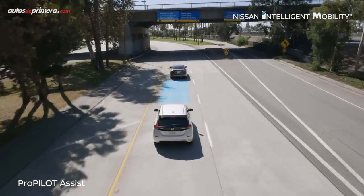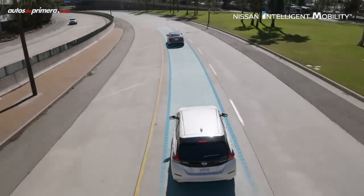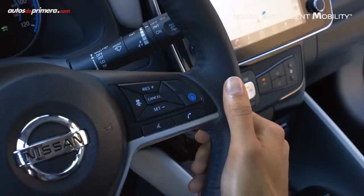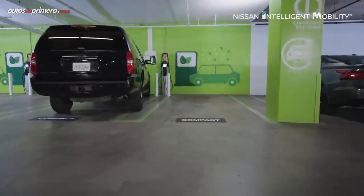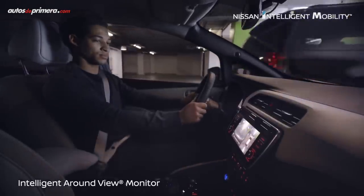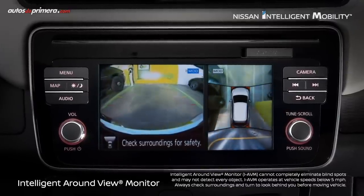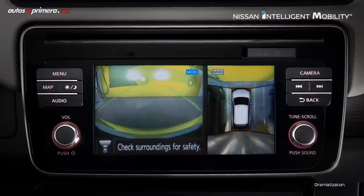El nuevo Leaf adapta la tecnología de conducción autónoma ProPilot, que sirve para ser usada durante la conducción en un solo carril en carretera. También ofrece la tecnología ProPilot Park, que al activarse toma el control de la dirección, aceleración, frenado, cambio de marchas y freno de estacionamiento, para guiarlo automáticamente al lugar donde se desea parquear, permitiendo al conductor estacionarse de forma segura con una operación muy sencilla, incluso en paralelo.